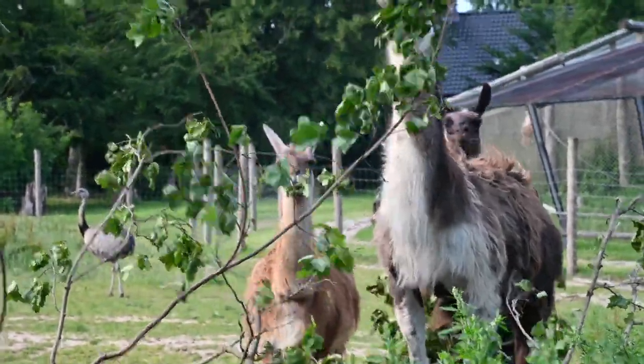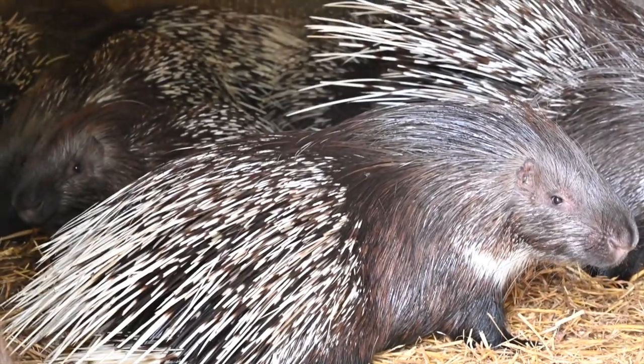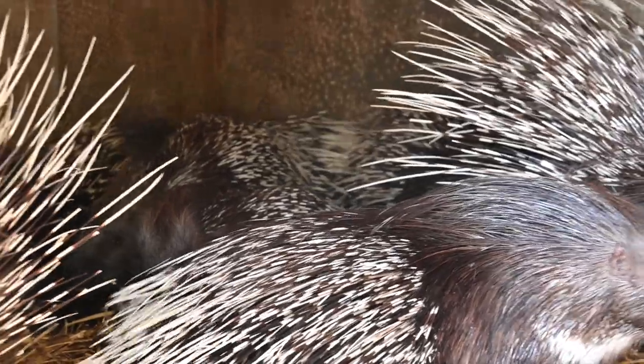Today in the rescue zoo we're going to see the llamas getting a nutritious treat, and we're also going to see how the porcupines are making the keepers' lives just a little bit harder by eating their house. Let's get started.